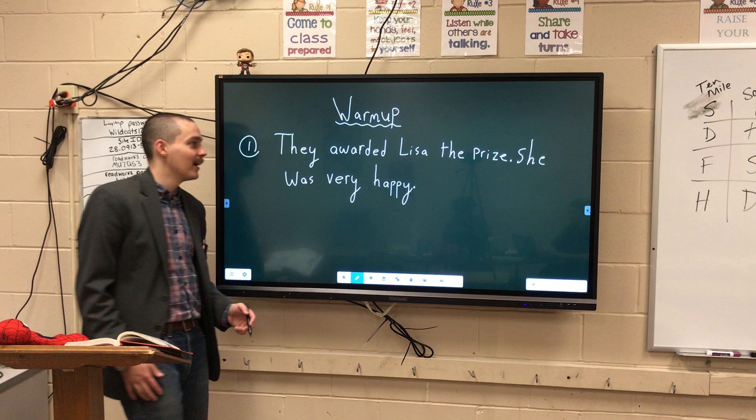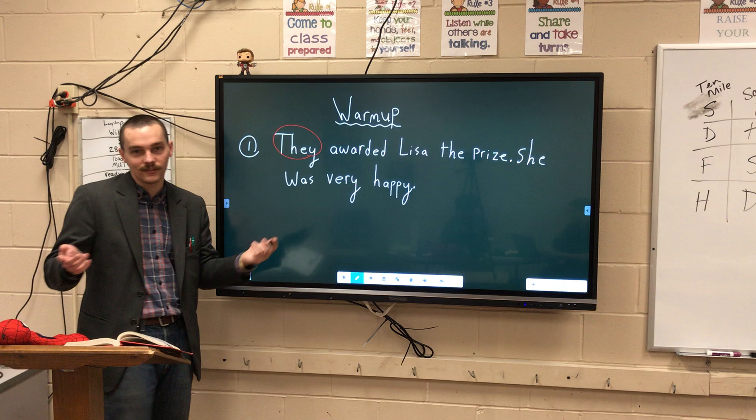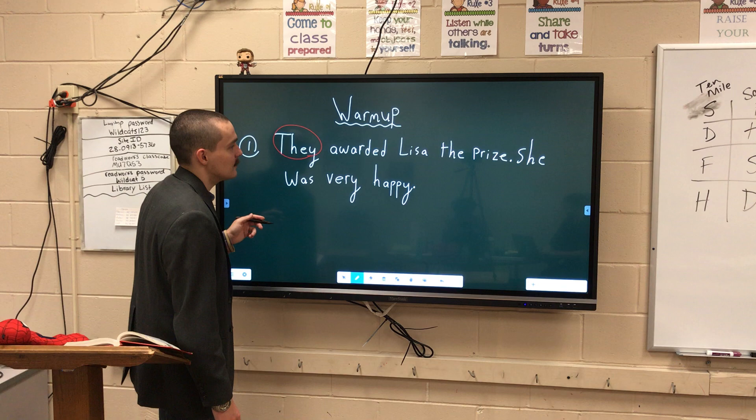Welcome back. I'm going to circle in red the pronouns I see. They awarded Lisa — "they" is one. Remember, a pronoun is a word that can take the place of a noun. So instead of "Spider-Man is cool," you could say "he is cool" — "he" being the pronoun.